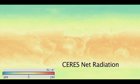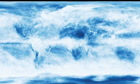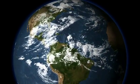CERES observations complement data from another instrument on Aqua and Terra called MODIS. MODIS has a smaller footprint but much higher resolution to its data, illuminating how the energy budget is affected by clouds, dust particles, oceans, and land cover.